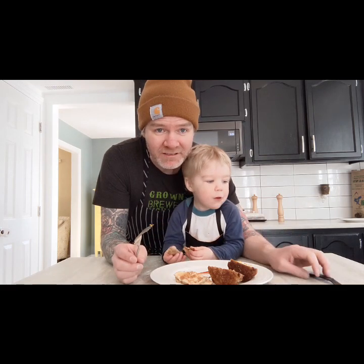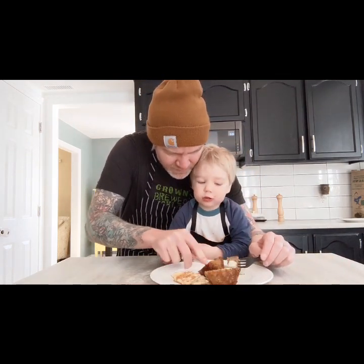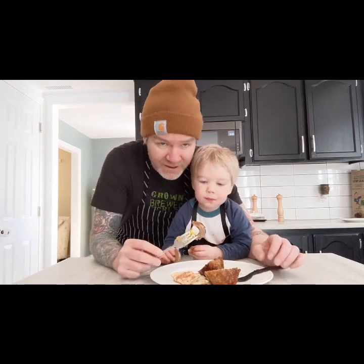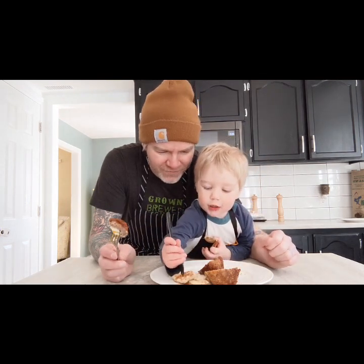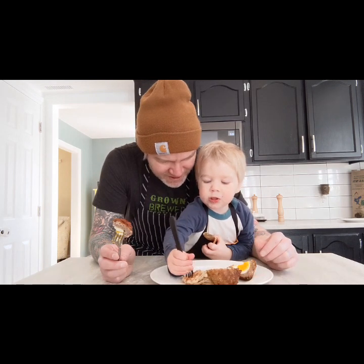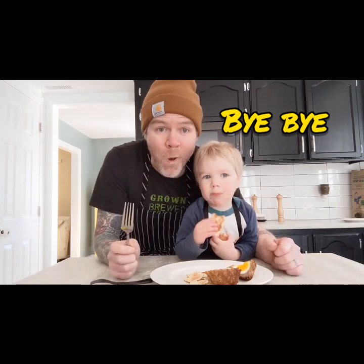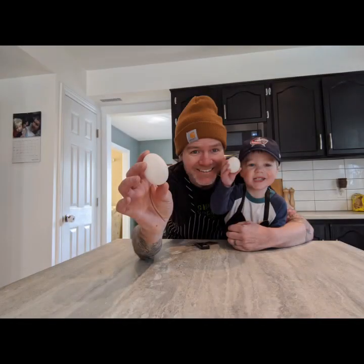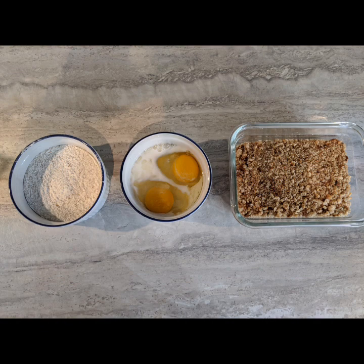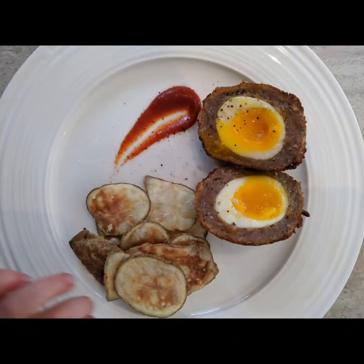Can you say bye-bye? Is that your fork? Yeah. Use it to eat some scotch egg. You want to use it to take a bite of scotch egg? No. Daddy will keep eating it. Can you say bye-bye? Bye-bye.